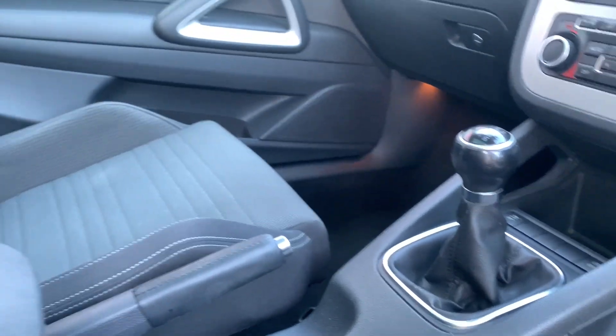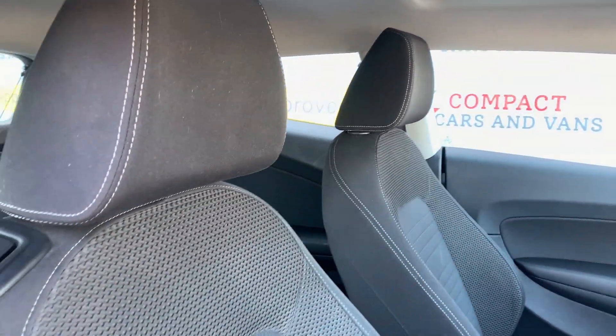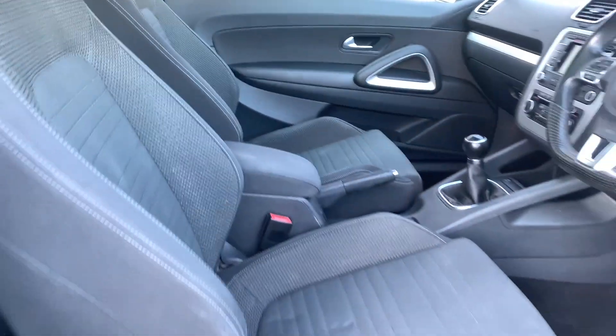You'll also have air conditioning controls alongside these sports-styled cloth Recaro seating that can be manually adjusted for the best driving experience. A truly practical and fun vehicle to drive.